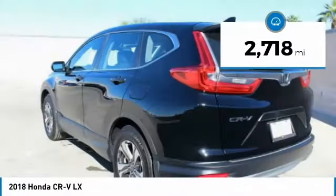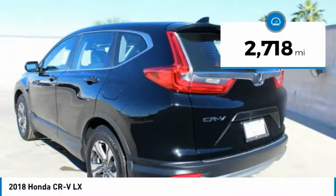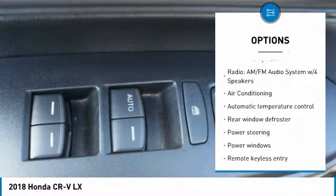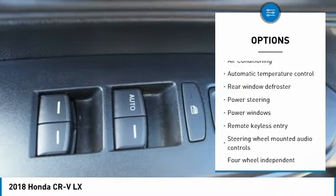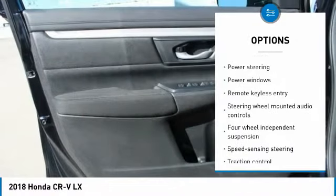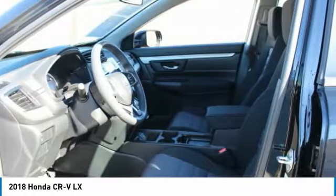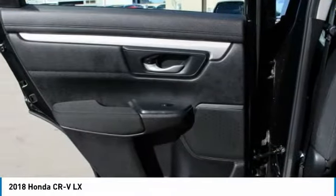This vehicle has less than 3,000 miles. Here are some of this vehicle's great options: traction control, dual airbags, air conditioning, power steering, four-wheel disc brakes, power windows, electronic stability control, trip computer, rear window defroster, and remote keyless entry.